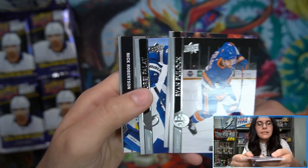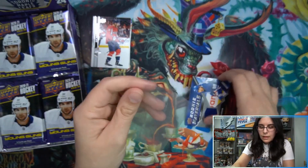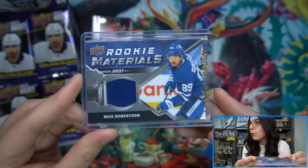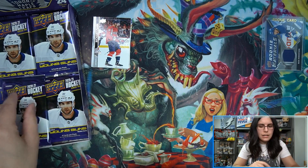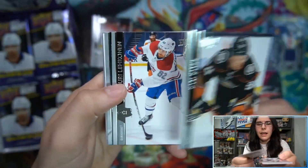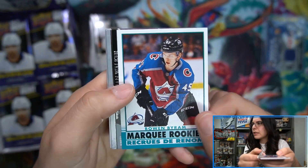It looks like we are starting off with a relic here - rookie materials, Nick Robertson for the Toronto Maple Leafs. This is actually our first jersey relic of the night. They don't seem as common as they used to be in other sets, although most rookie relics aren't super sought after. Not bad, always a welcome bonus. Interesting to see they're seemingly more rare than before - last year Series 2 we were almost getting one every single box.